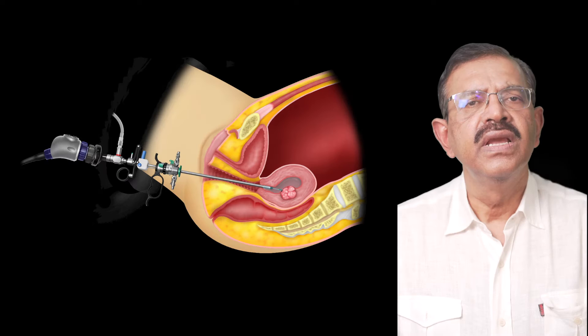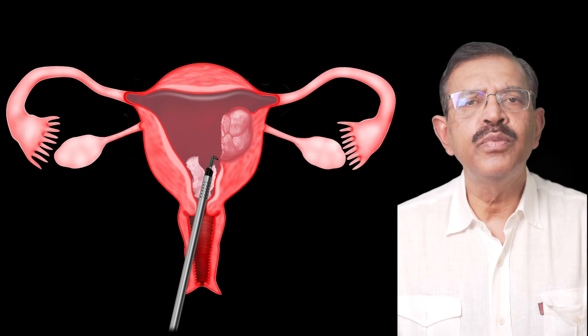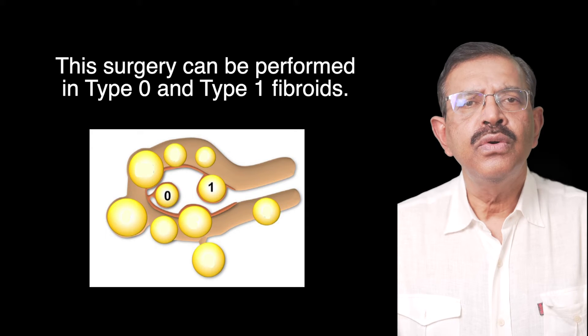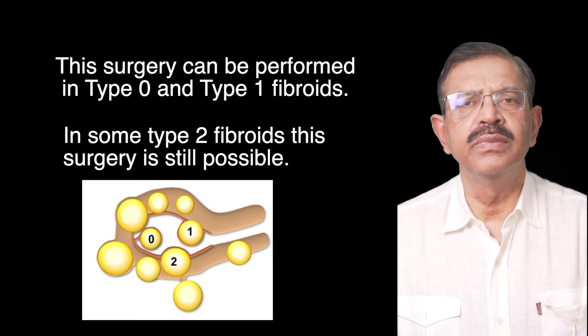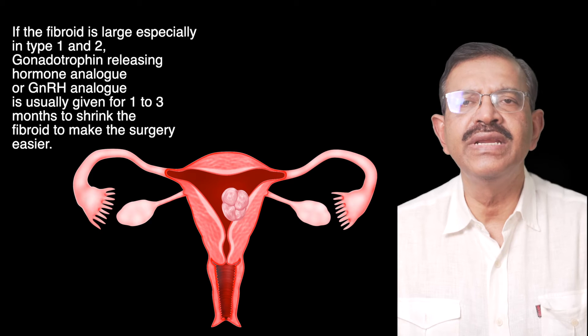Option 2: Transcervical resection of the fibroid. In this surgery, a small telescope known as a hysteroscope is placed into the uterine cavity, and with a hot metal loop the fibroid can be cut into small pieces and removed from the cervix. This surgery can be performed in type 0 and type 1 fibroids, and in some type 2 fibroids. If the fibroid is large, especially in type 1 and 2, gonadotropin-releasing hormone analogue or GnRH analogue is usually given for 1 to 3 months to shrink the fibroid and make the surgery easier.